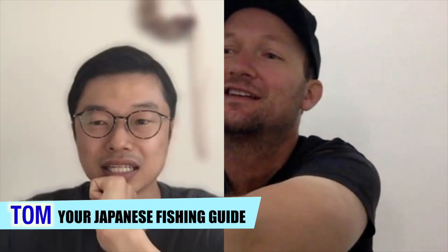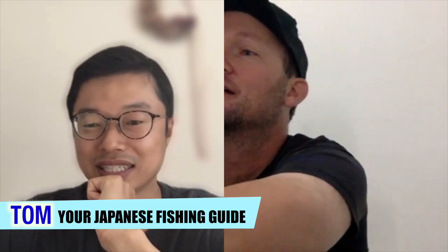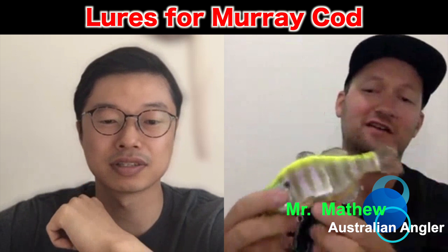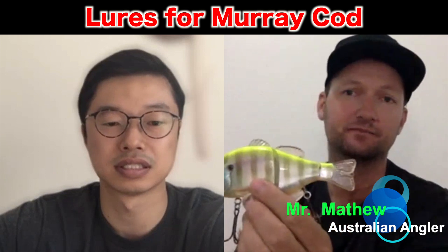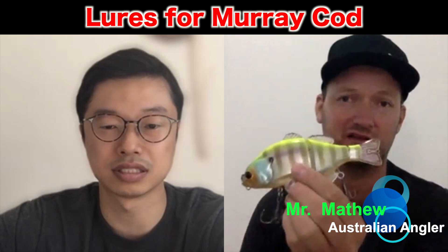So you have a bunch of lures in front of you, right? Yeah, I've got them everywhere. They were probably one of the first Japanese swimbaits when swimbaiting started to take off that were catching a lot of fish.